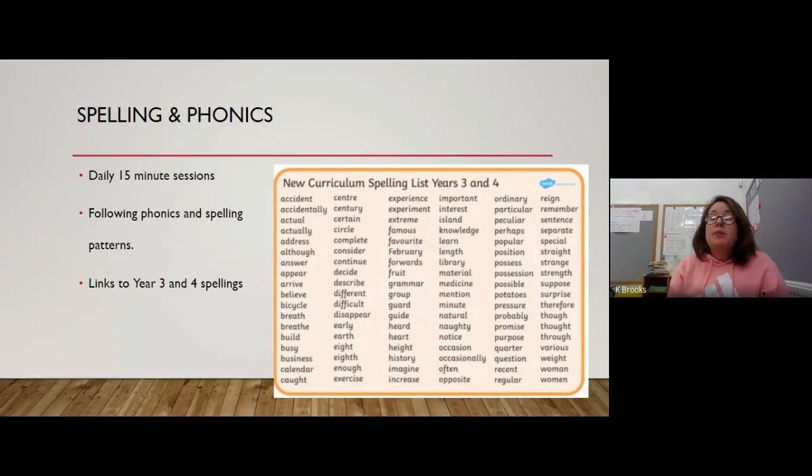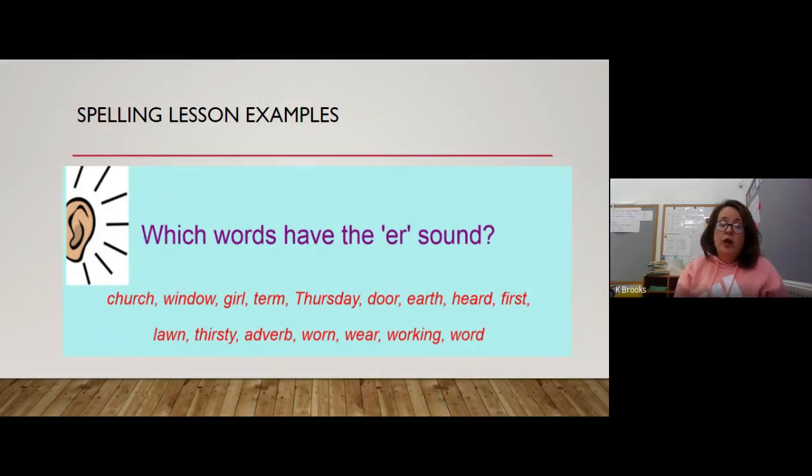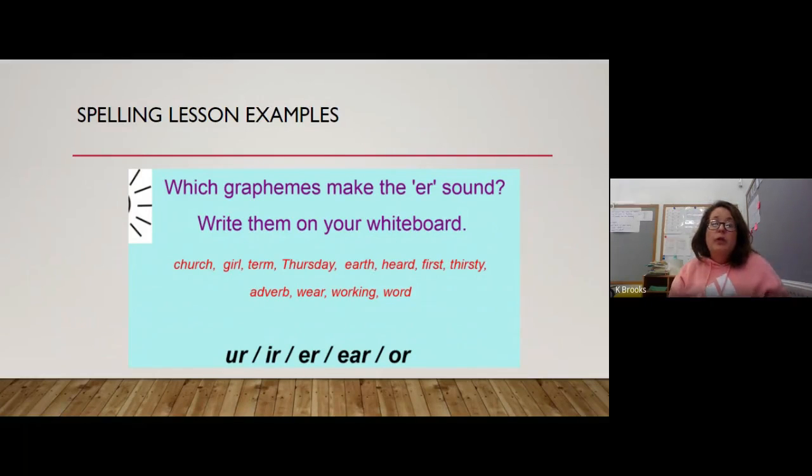We've introduced daily spelling and phonics lessons as part of a robust recovery curriculum, highlighting skills the children may have forgotten and skills missed during Year 3 home learning. We do daily 15-minute sessions following phonics and spelling patterns, which also link into the Year 3 and 4 statutory spellings — I'll upload those to Google Classroom. We started out looking at words with the 'air' sound, with children reading words, deciding if they had that sound, then writing them on whiteboards. We looked at graphemes — letters that come together to make one sound — and all the different ways you can spell the 'air' sound.